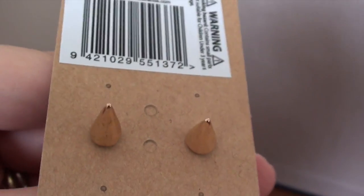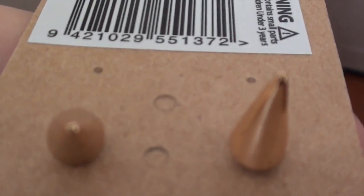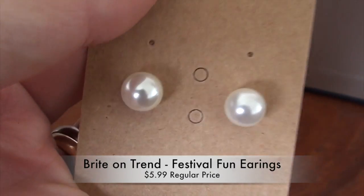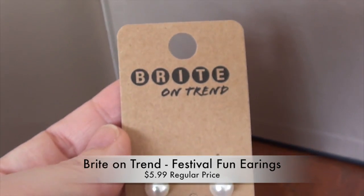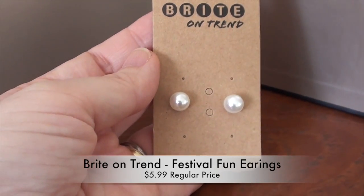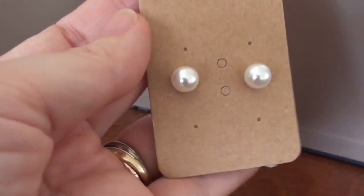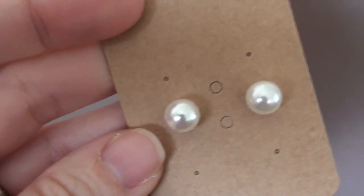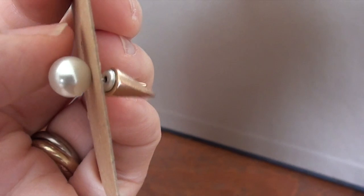I also picked up some earrings from Woolworths! These are two-sided earrings — they have gold cone shapes on the back and pearl studs on the front. I would actually wear both styles. This Bright on Trend brand seemed to have some jewelry and hair accessories at a really good price, so these were a little bargain I wasn't expecting to find at Woolworths.